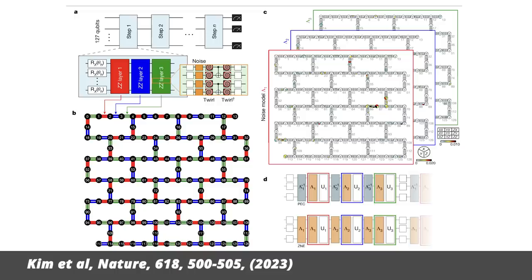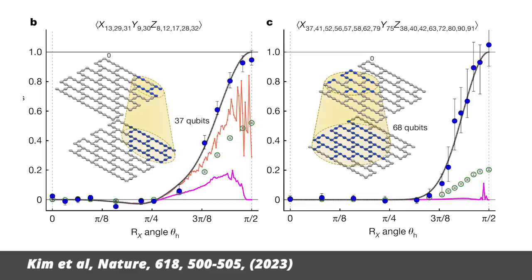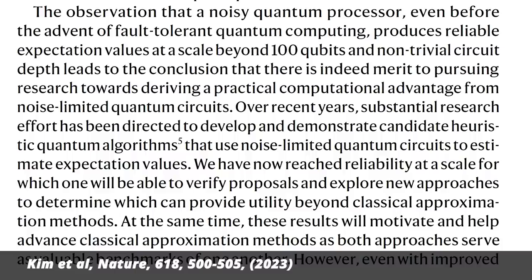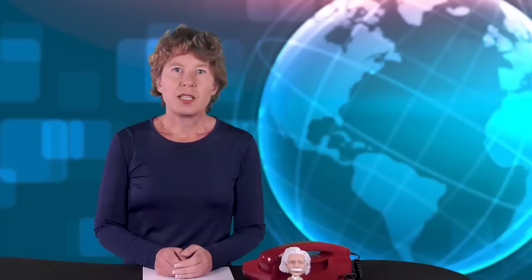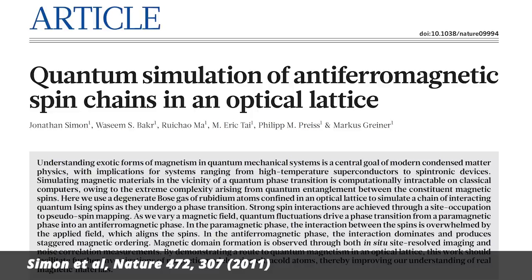The chip doesn't so much compute the Ising model — it is the model. Instead of using error correction, they use what they call error mitigation, which works kind of how noise removal works on an audio track: you do enough runs to learn what the noise spectrum is, and then you subtract it. Since the calculation can't be done otherwise, it's somewhat hard to check that it's correct. So they did it by comparing simplified cases and approximations previously calculated by other means. They claim their quantum chip outperforms any calculation that could be done on a conventional computer.